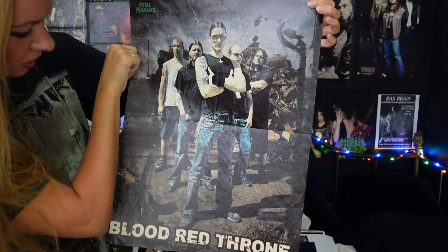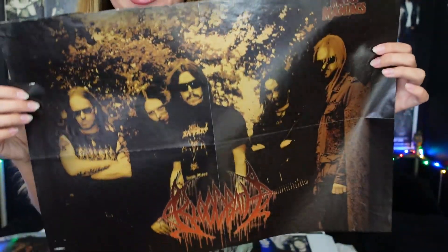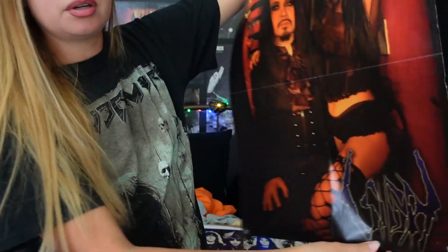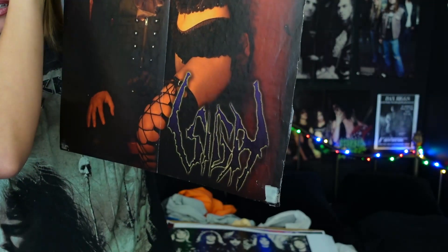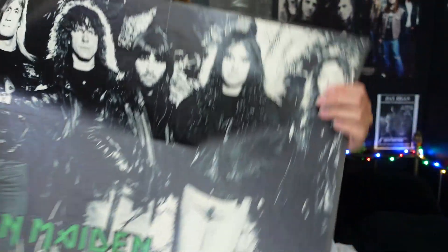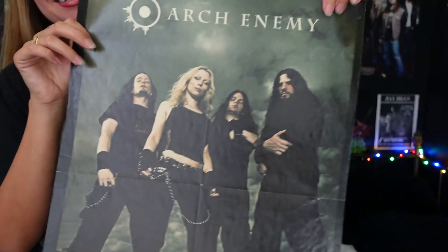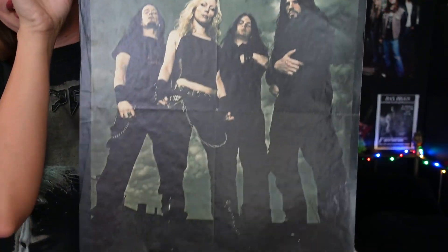They're not American, are they? Oh, I feel bad I don't have this up — I got Bloodbath here. And I used to know what this says, and I don't even know who this is anymore — I can't even read that. Who is that? And then we have Iron Maiden, and on the other side — are you ready for this? — Arch Enemy with Angela.